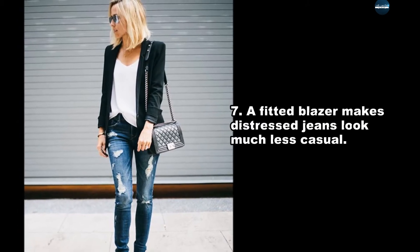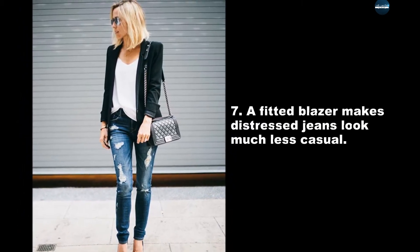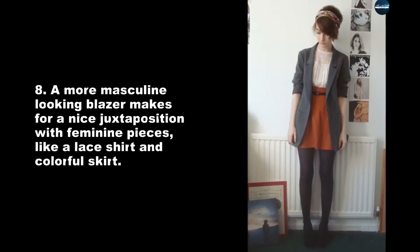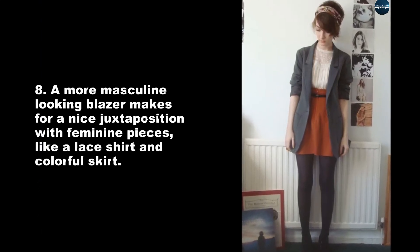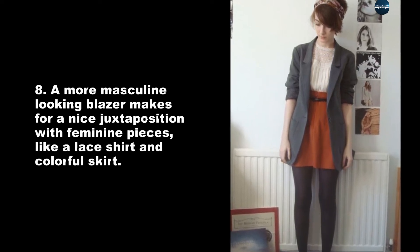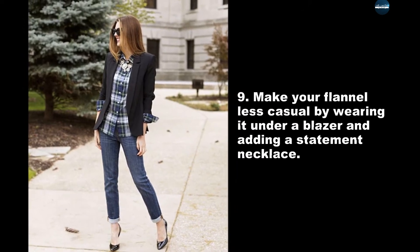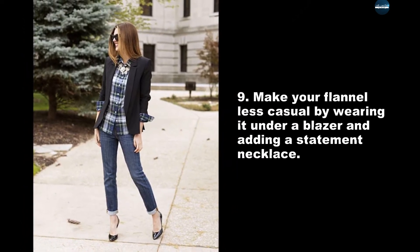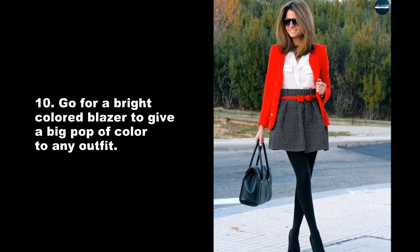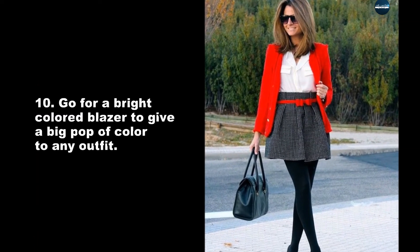A fitted blazer makes distressed jeans look much less casual. A more masculine looking blazer makes for a nice juxtaposition with feminine pieces like a lace shirt and colorful skirt. Make your flannel less casual by wearing it under a blazer and adding a statement necklace. Go for a bright colored blazer to give a big pop of color to any outfit.